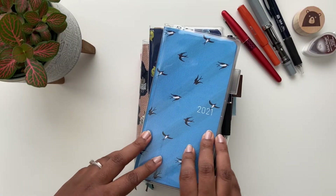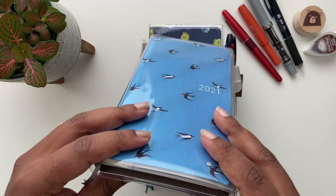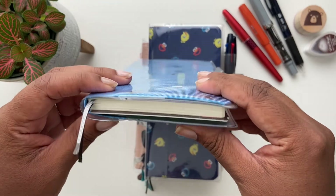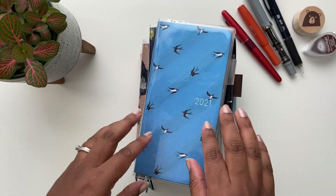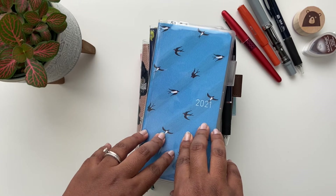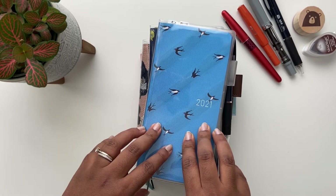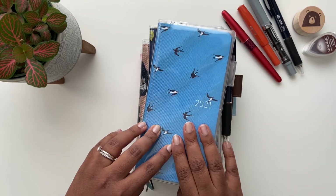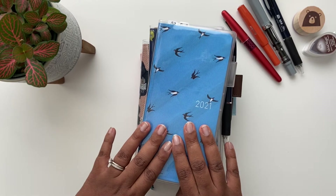Generally speaking, what attracted me to Hobonichi planners in the first place — and probably what attracts most people to them — is the lightness and thinness of their paper. Hobonichi uses Tomoe River paper which is 52 gsm, but the way it's manufactured and coated it's actually very fountain pen friendly, and you can use fountain pens, inks, and markers on them.